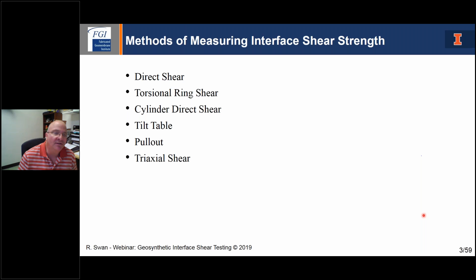So, methods that are available. Direct shear is what everybody thinks of for measuring interface direct shear. There's also the torsional ring shear, developed primarily for soils — Tim Stark was a pioneer in taking the ring shear into the geosynthetics world. Then there was a PhD student named Art Moss who, while at the University of Utah, developed a cylinder method. And then there's always the tried and true tilt table. We'll look at what Pat Fox has done with a pull-out analysis, and then we'll look quickly at a triaxial shear system that I developed in the early 90s.